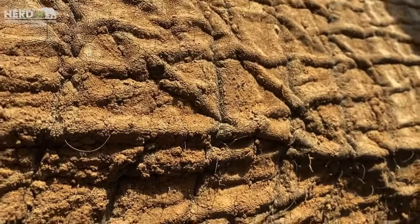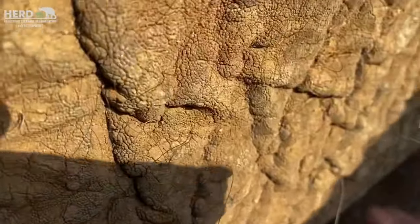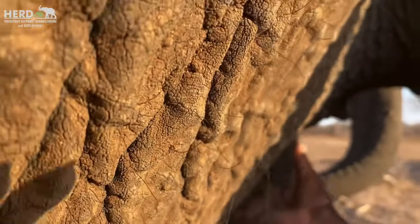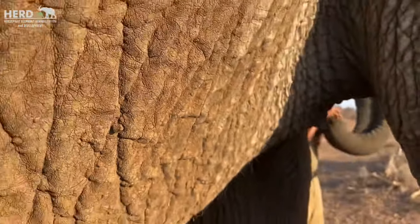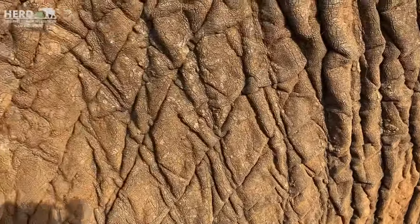It's a very common behavior. As we can see now, there are a lot of flies bothering him at the bottom here. At some point, they can just use the trunk to keep those flies away, or the tail at the back.